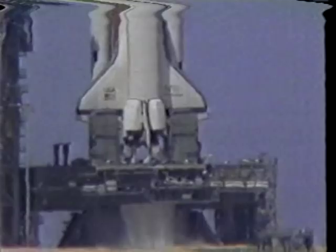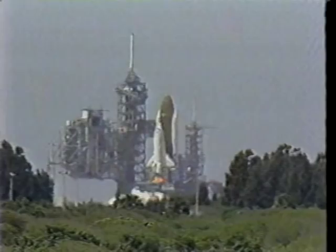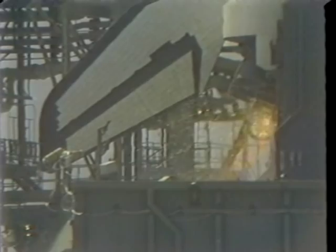This is the ascent liftoff, for those of you who weren't fortunate enough to be there. Very fortunate from our standpoint, but I understand from the folks on the ground, it was one of the clearest days we've ever had in Florida.